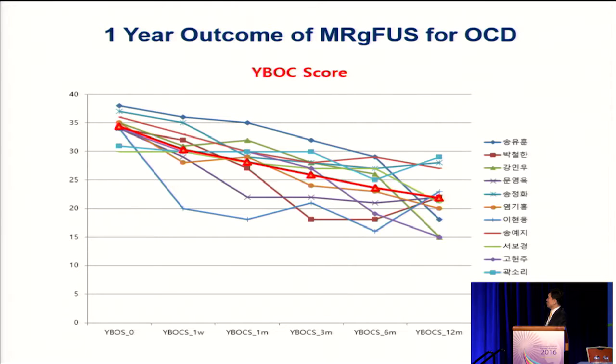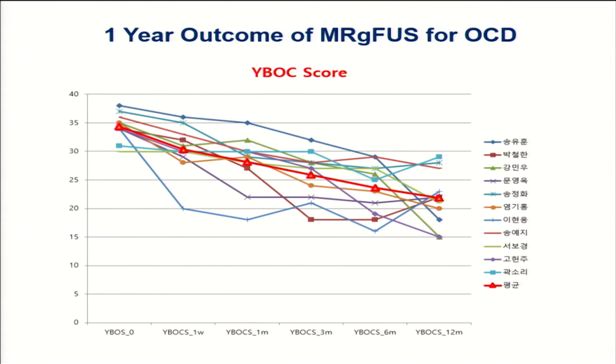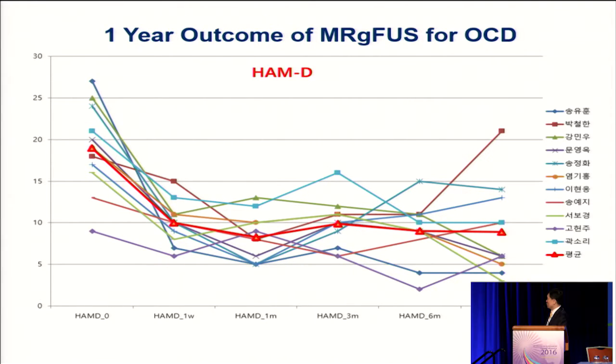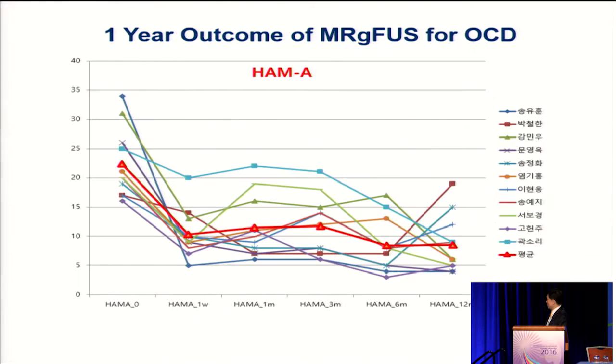We also have longer-term results — the one-year follow-up data for these patients. This bold red line is the mean score, and as you can see, there was gradual further improvement at the one-year follow-up. This finding is quite similar to our experience with deep brain stimulation. Depression was improved immediately after treatment and maintained well until one year. Anxiety was also improved significantly.